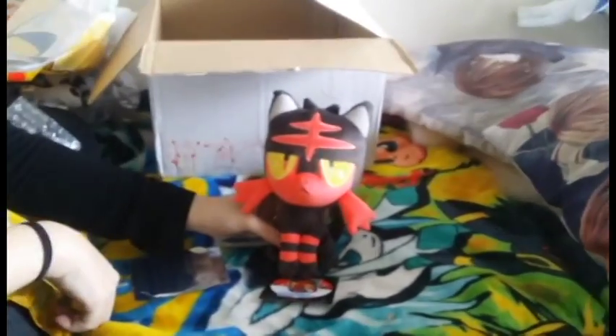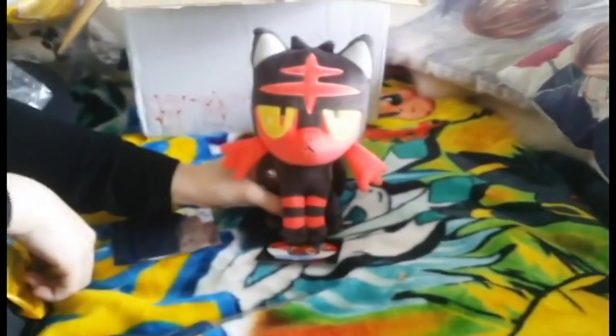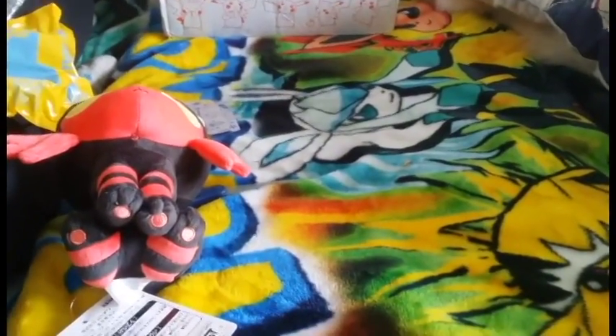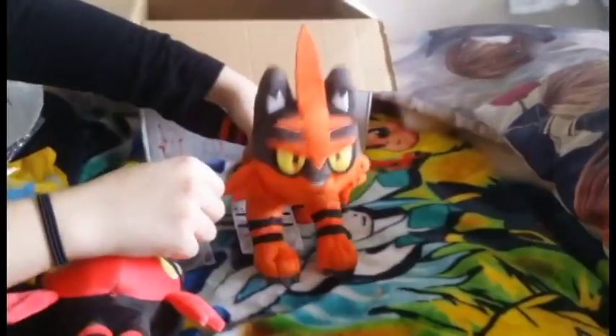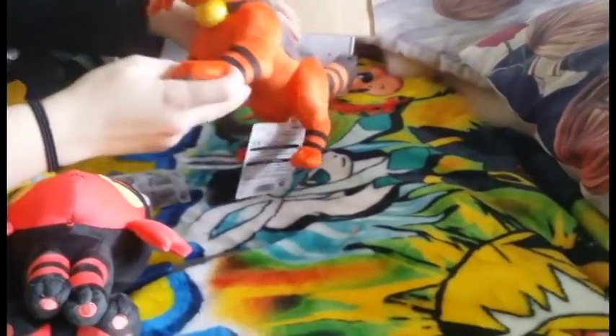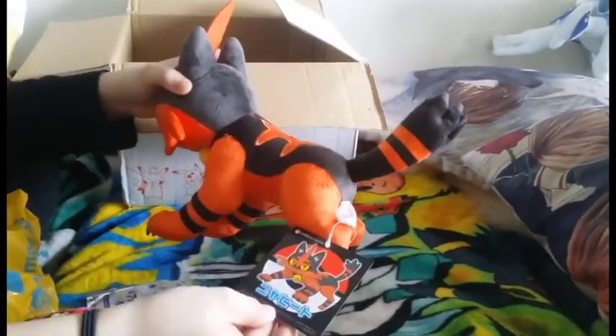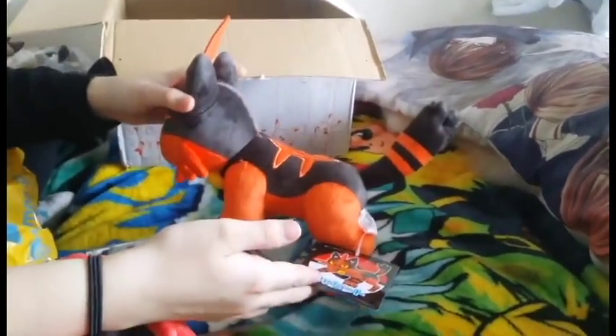You also get the Litten bag, because it came in the bag. Since my cameraman loves cats, I ordered him a Litten — hopefully you like your Litten. And then what he ordered for himself was the Torracat. He's actually really well-made. Now I'm kind of jealous, I kind of want one, even though I don't like Torracat that much. I don't like the Incineroar one either.